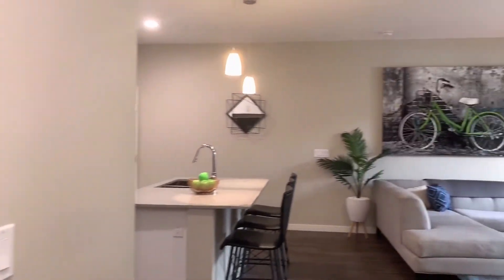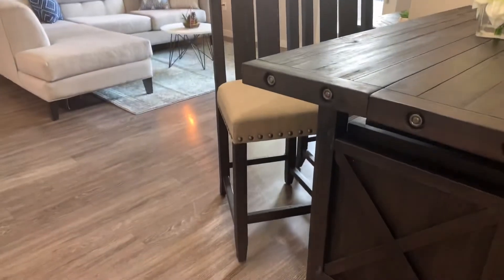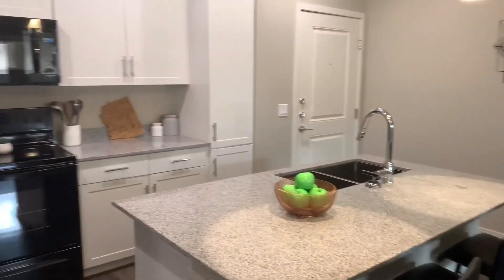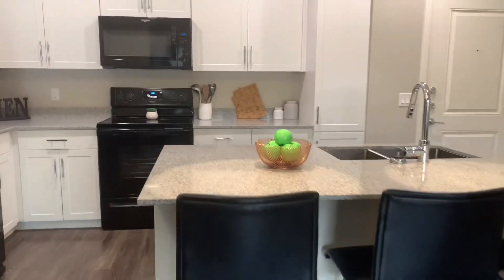Thank you so much for joining us today. This has been a tour of our Hampton 951 square foot, two bedroom, two bath model. We thank you so much for your interest in the Premiere at Dana Park, and we hope that one day you'll call us home. Thank you.